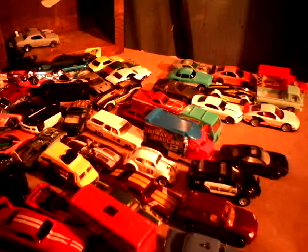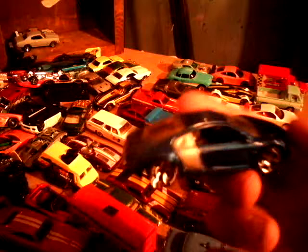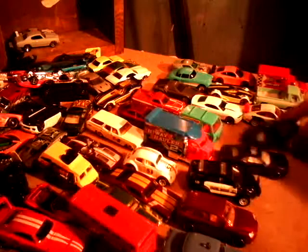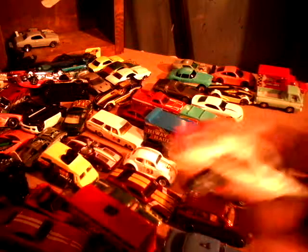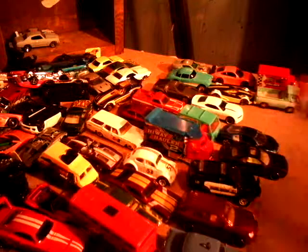Here's the Audi R8 2007. I don't think this one's really that new, but it's a nice car. Porsche 911 GT3 2007. It came out probably three or four months ago. Not that old.